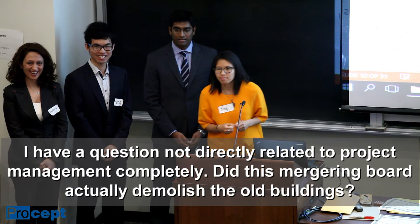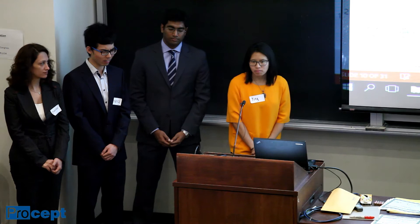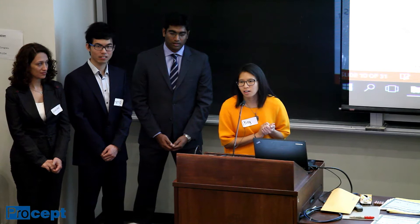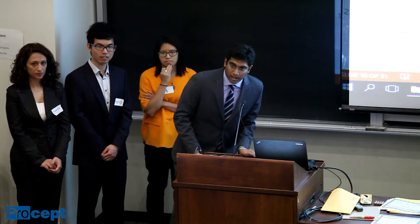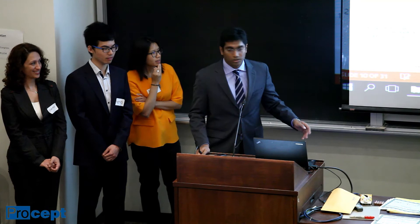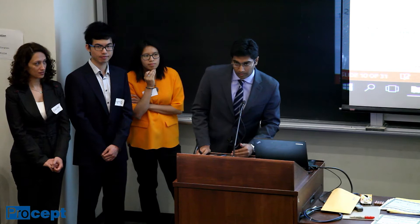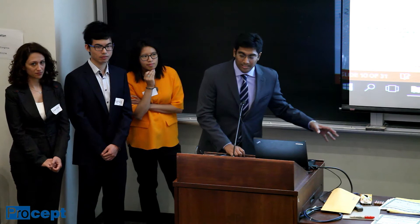An audience member asks whether the merger involved actual demolition of the old buildings. The presenter says no — they think the buildings are still open or at least still standing. The handover was this year, and they don't believe the buildings will be demolished — likely bought by other organizations. A clarification follows: June 2015 was when the last hospital was merged into the Glen Center, with individual hospitals merging on dates like May 26th and April 24th. Since it's very recent, the buildings haven't been demolished as far as they know.